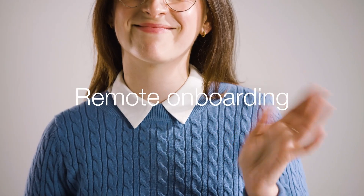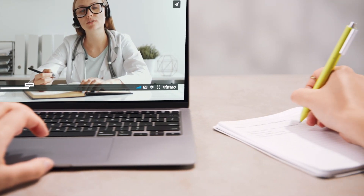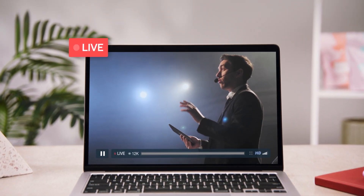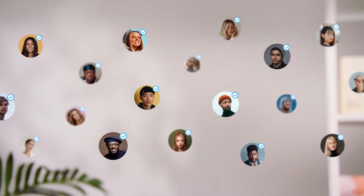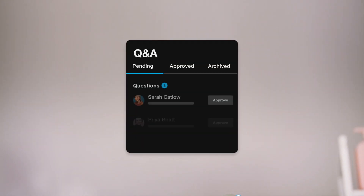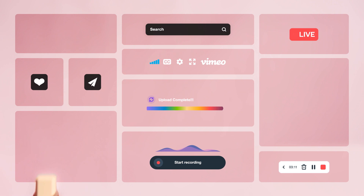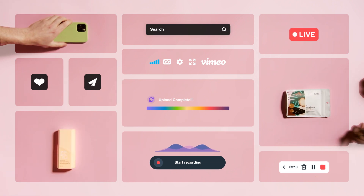Remote onboarding — that wasn't really a thing before video. Neither was snackable content, or casually hosting a town hall meeting with 40,000 people across seven different time zones, and then opening the floor for a bit of Q&A. Video is what helps companies be their most productive, collaborative, transformative.